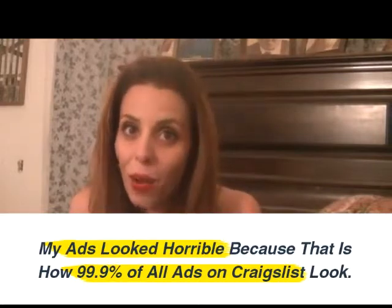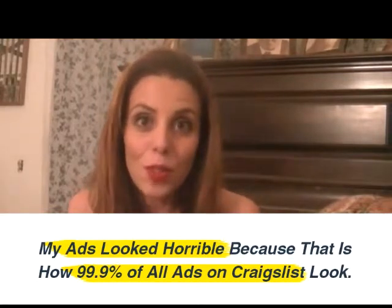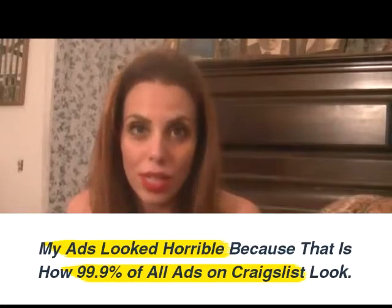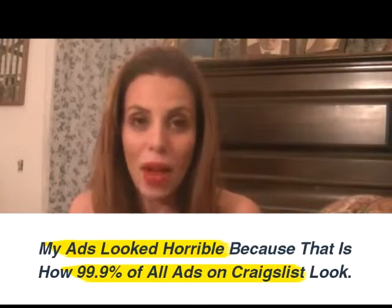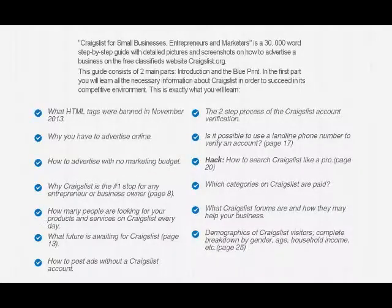After reading Craigslist for Small Business and using all the tips and tricks inside, and after using Craigslist for my business, I am now one of the top five graphic designers in my area. That is a huge accomplishment and I definitely think you should check out this book — it is seriously amazing and it will change your business and bring it to the very next level. That's Craigslist for Small Business.